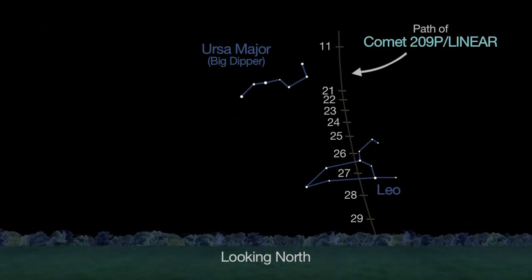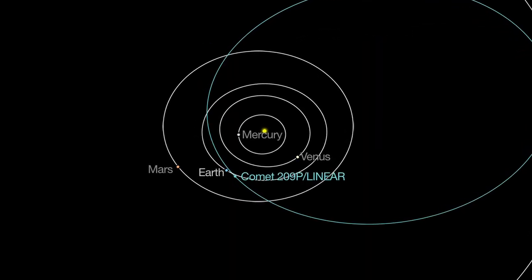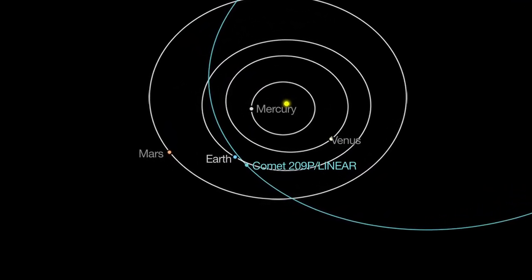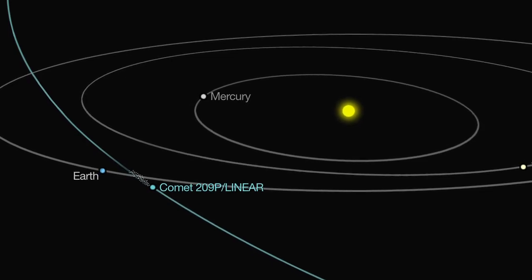Speaking of comets, Comet 209P Linear makes a close pass by Earth on May 29th. You may be able to spot the small, faint comet as it passes the familiar constellations Ursa Major and Leo from May 10th through the 27th. On the nights of May 23rd and 24th, Earth will possibly pass through the dust trails left by this comet in its previous orbits. If this happens, we just might see a new meteor shower.